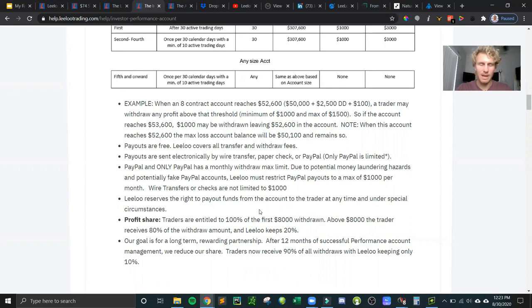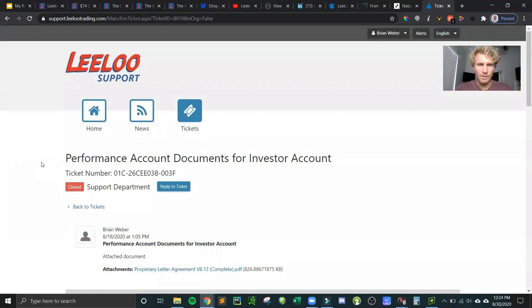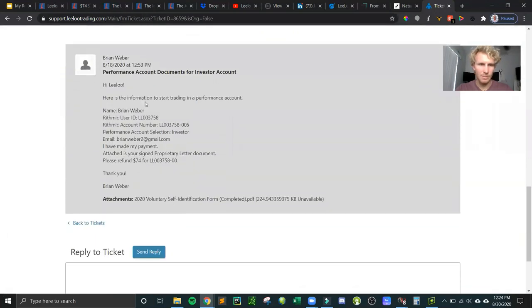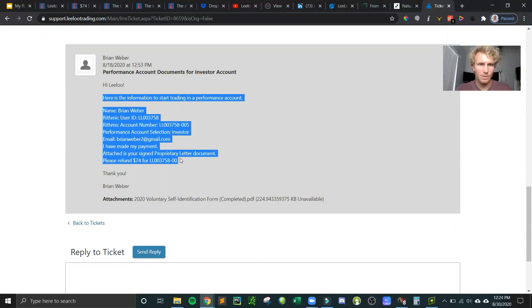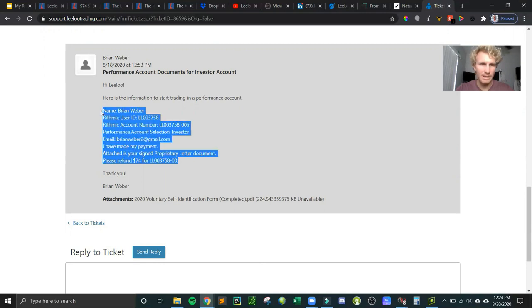I might just do minimal buy-and-sell trades each day until I hit the 30-day minimum threshold just to be able to withdraw the $1,000 and see if I can actually get it. In the meantime I'll probably trade my AMP account and swing trade options. Two more things to note: once you select your performance account — I picked the investor — you have to sign a proprietary letter agreement and send it back to them via support ticket. There are a couple of manual steps: verifying your trading and signing the proprietary agreement.